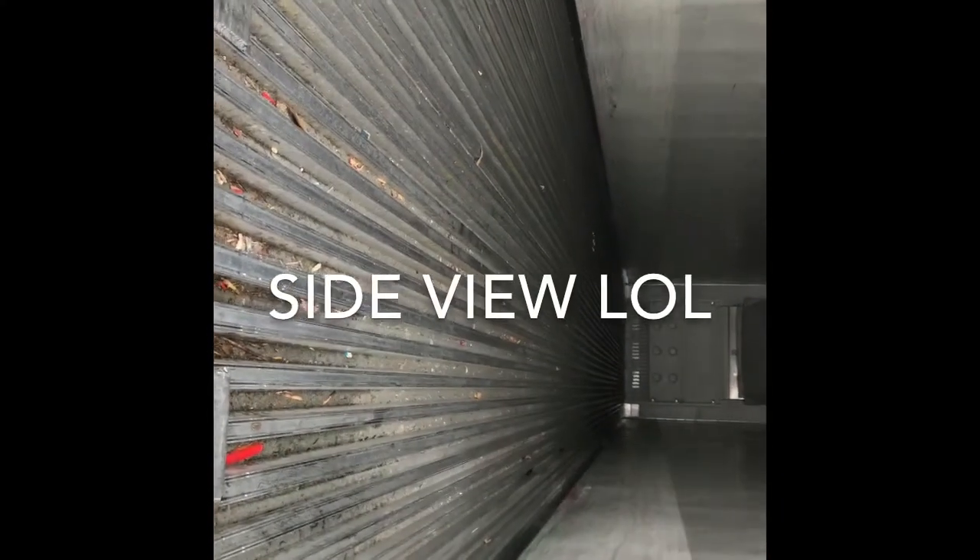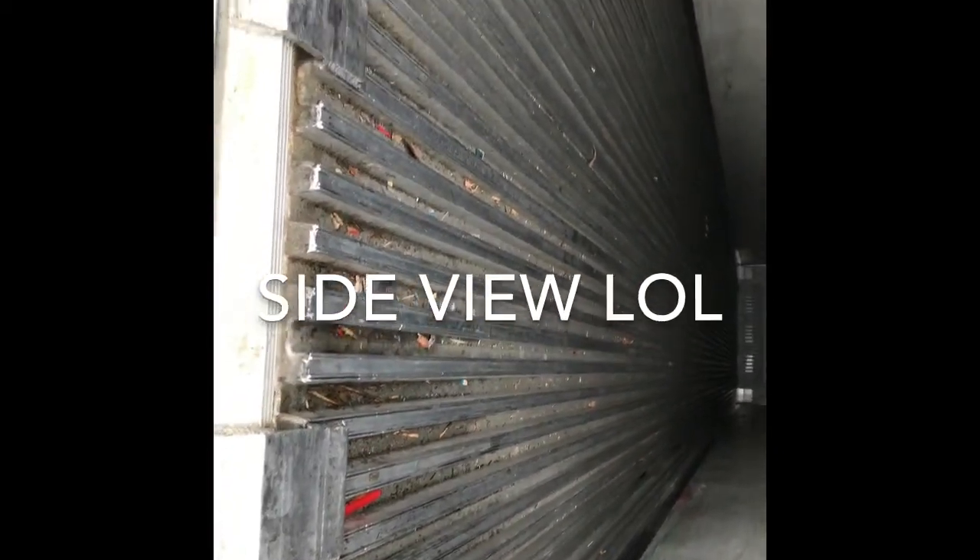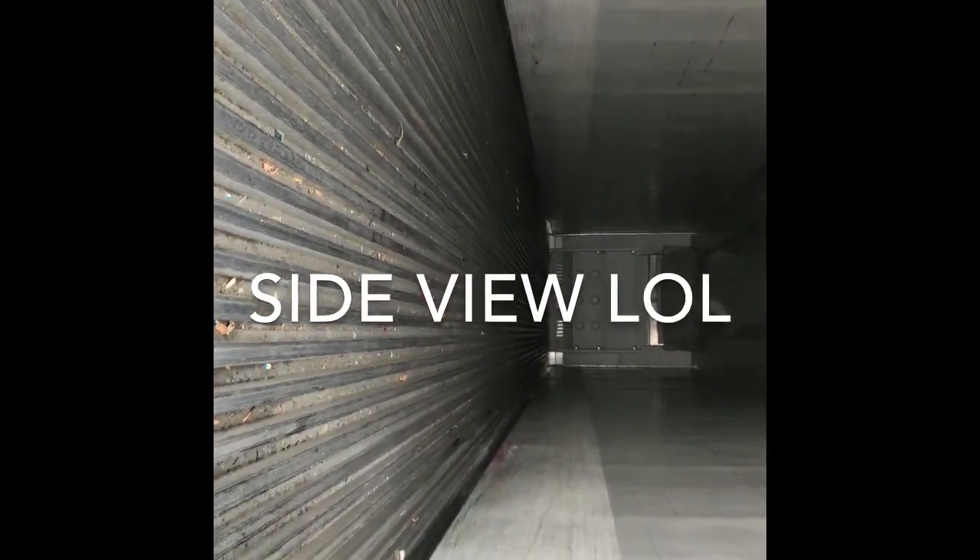Alright, there you go. Not as clean as I wanted it to be, but without a broom, that's pretty much the best you can do.